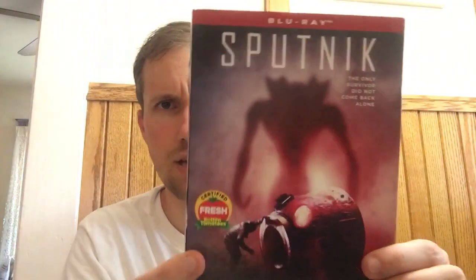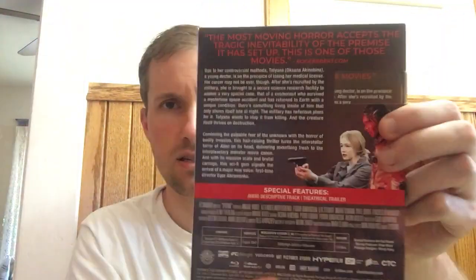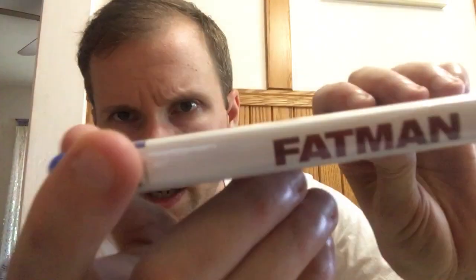I read good things about Sputnik from Scream Factory — it was around $13 with buy two get one, ending up less than $10. It sounds like a really good sci-fi movie and I might actually watch it today. Fat Man starring Mel Gibson was $9 before buy two get one — a pretty fun movie. This copy has what looks like a blade slash on the case, but it doesn't look like it went into the artwork. Just a pain returning these, so I'm keeping it.